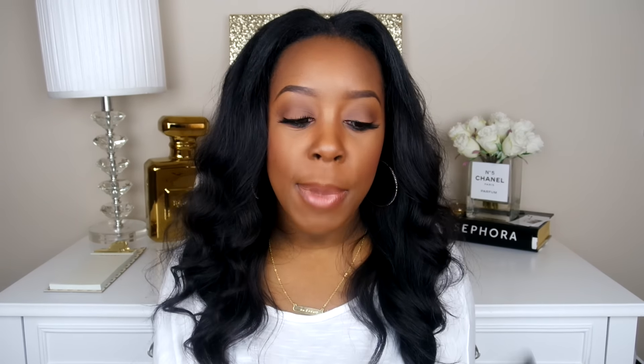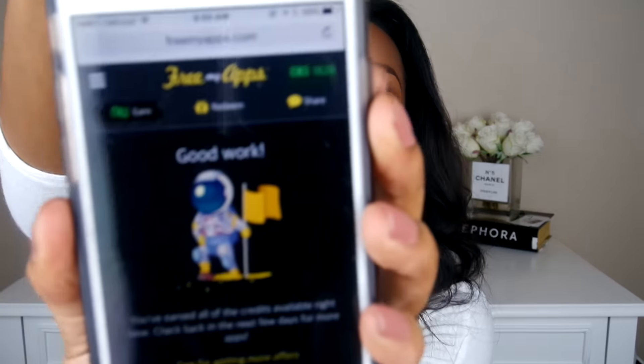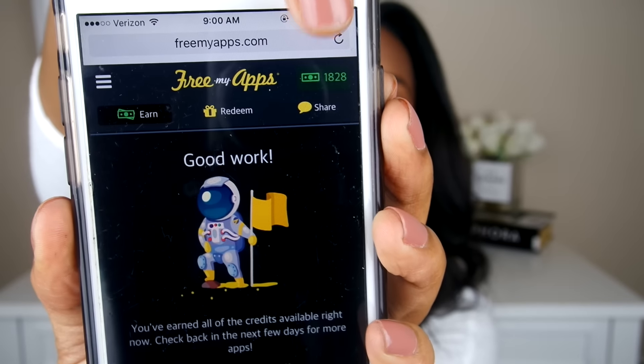Here's how it works: you open the app and get a list of apps, each worth a certain number of points. For example, this one called Falling Fred Z is worth 48 points. You just click on it, let it stay open for 30 seconds, and you earn those points. Right now I have over 1,800 points, and every time I hit 3,000 points I cash them in for a Sephora gift card.